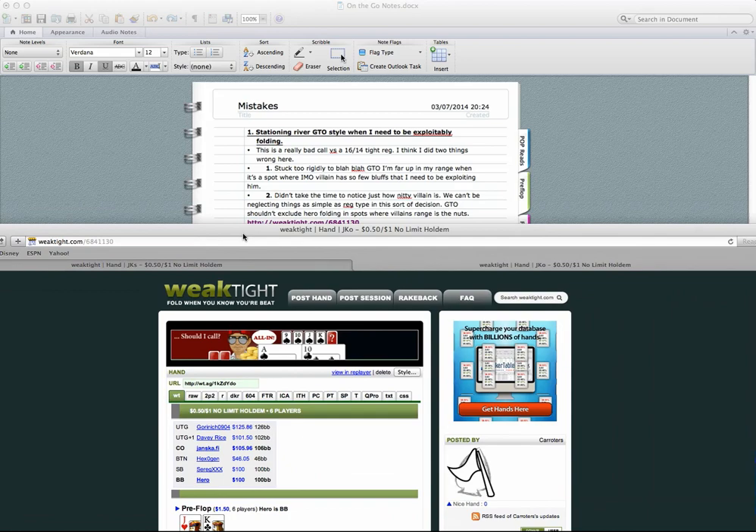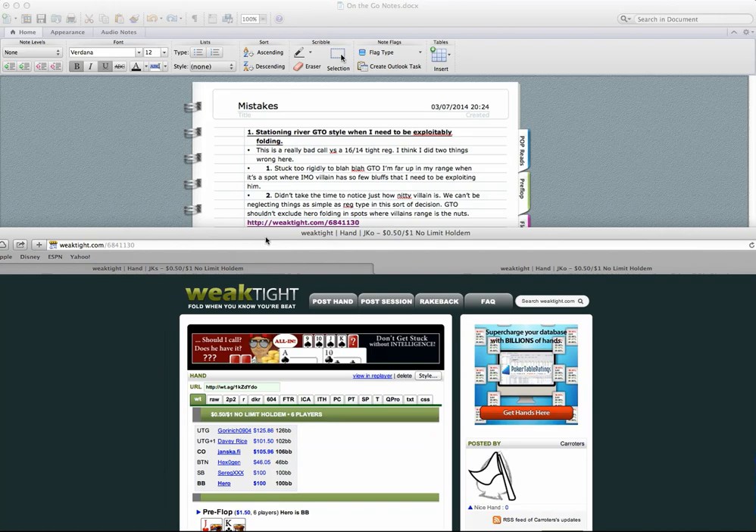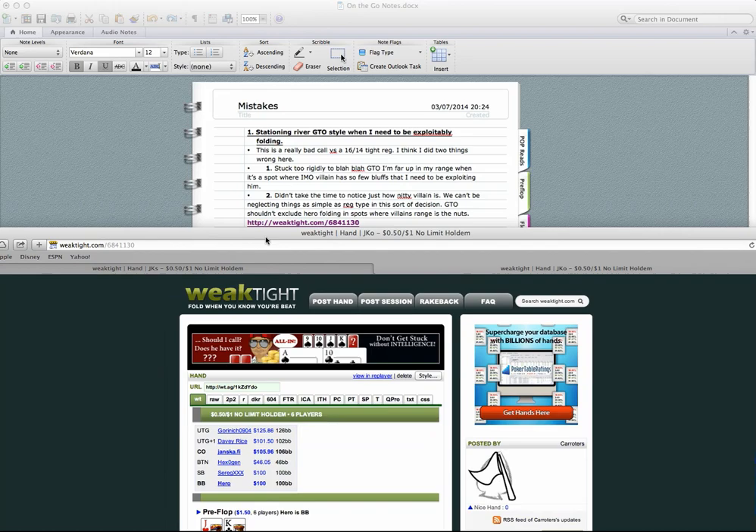If he has king-x of spades, he's not going to bluff the river. Missed draws like ten-nine suited or queen-nine of spades often have pairs of eights, jacks, or kings in them — so it's going to be quite difficult for villain to have air here. People don't turn pairs into bluffs, especially not 16/14 players. Villain's range is really weighted towards value. I also failed to take time to notice just how nitty this villain looks, even if the sample is small.